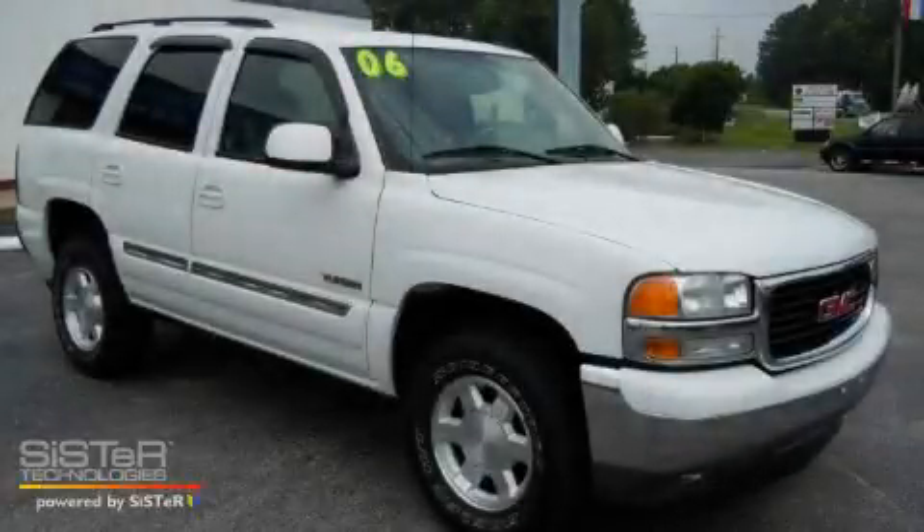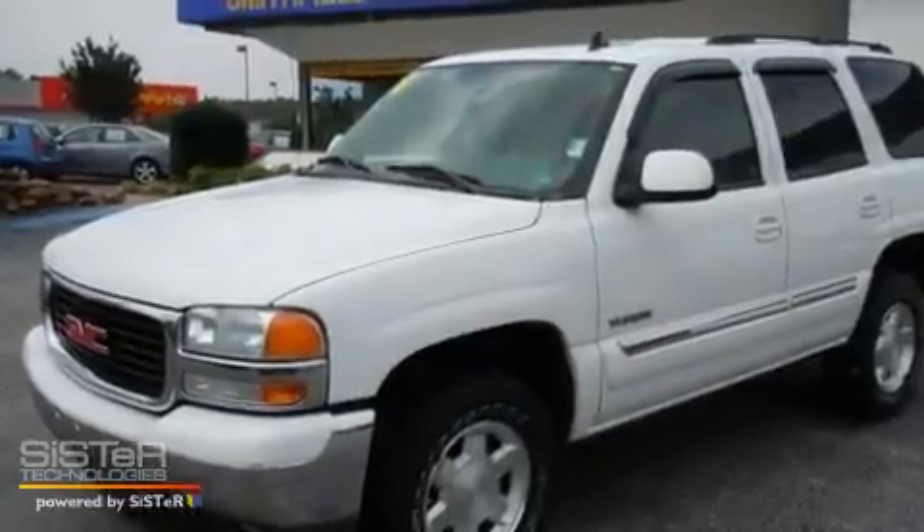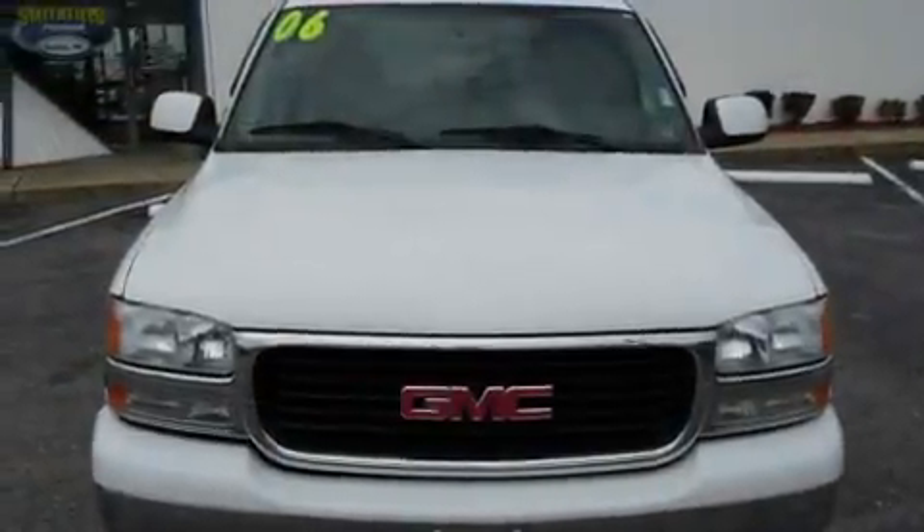This is a 2006 GMC Yukon, a vehicle with safety, comfort, and space. It has a 4.8-liter eight-cylinder engine and an automatic transmission.